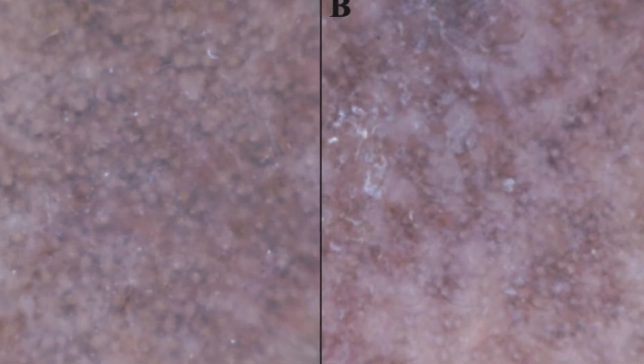The pigmentation can sometimes be reticulate or net-like. Dermoscopy may be helpful — the pseudo-network with gray dots was the most common characteristic dermoscopic feature of pigmented contact dermatitis following the use of henna.